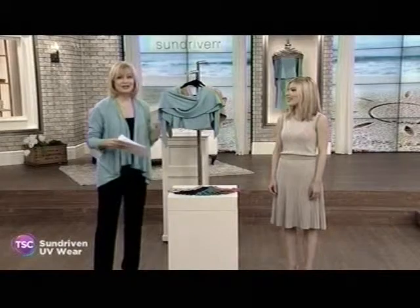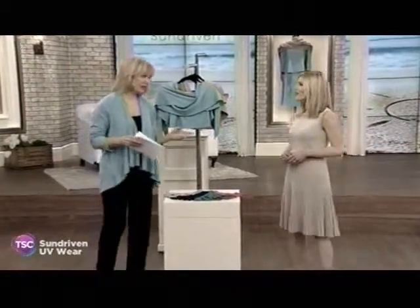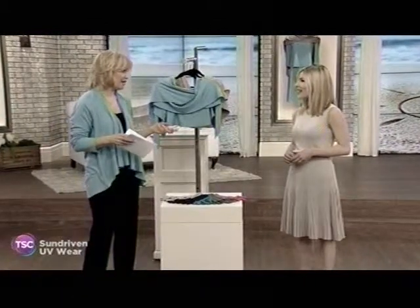Mitzi Runyon is here with us. She is the creator of the Sun Driven Collection. I know there's a story behind the line — this is close to your heart, right?